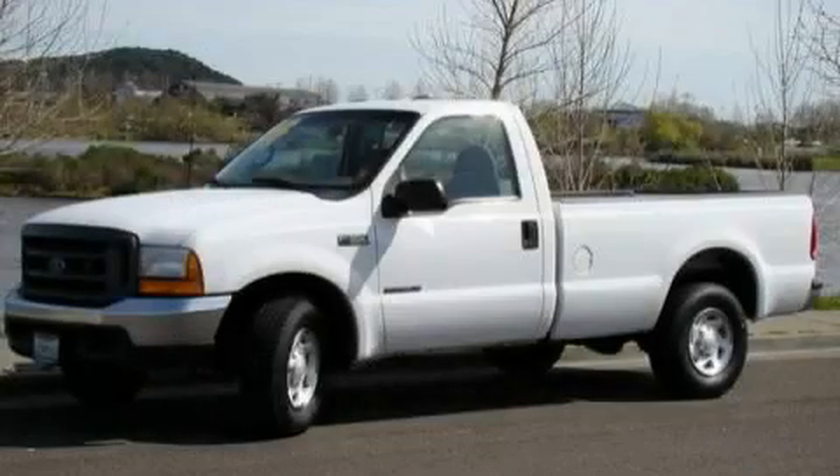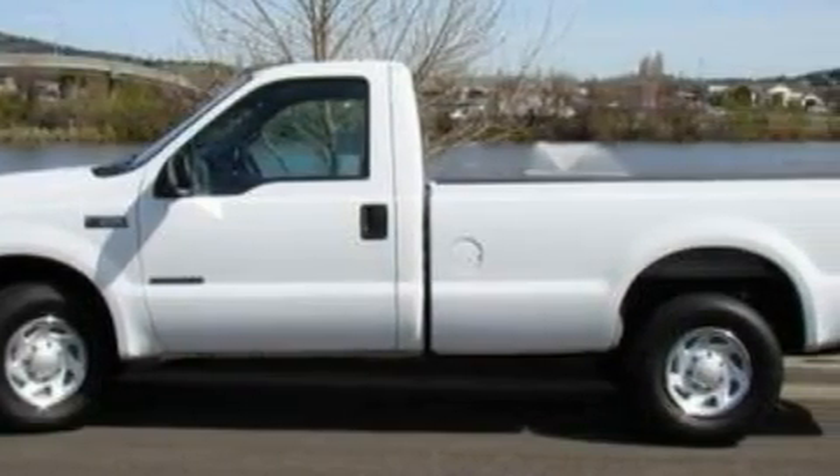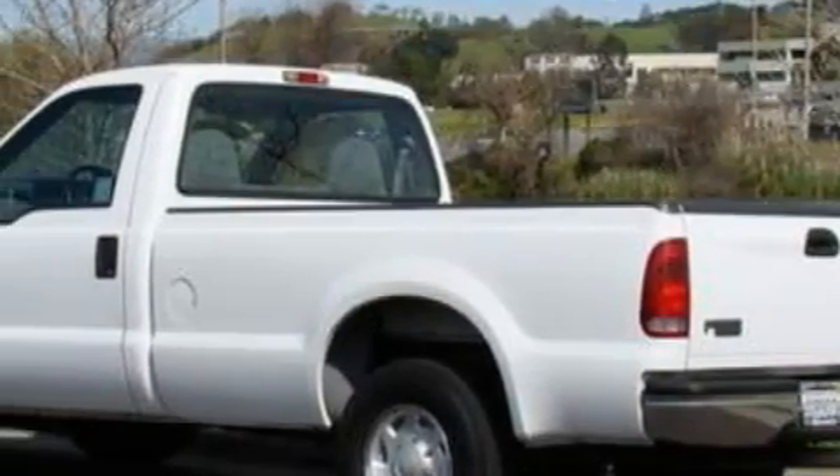This is a 1999 Ford F-350. It has the power to move what you need and the look, too. Complementing this Ford's contemporary styling is a stunning array of desirable features, which include air conditioning.